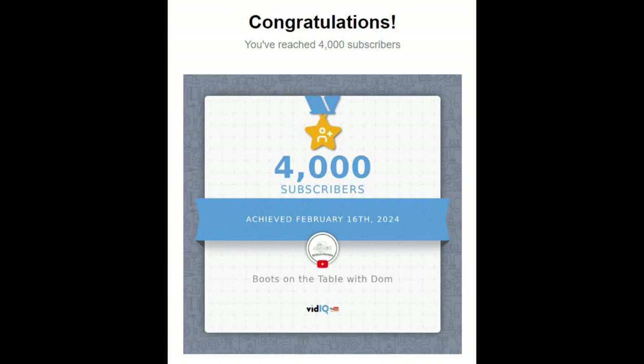Welcome back to my channel, this is Dom. First up, I hit 4,000 subs — thank you very much! I hit the milestone of 4,000 subscribers at the end of last week, so thank you to everybody who has hit that subscribe button, turned on notifications, and enjoys the content I'm putting up on YouTube. Particular thanks to Kaiser at Modeling for Advantage who did a shout-out on his community page to push me over the line.